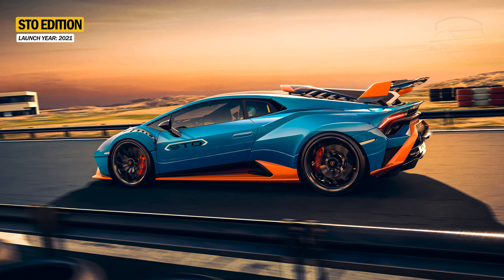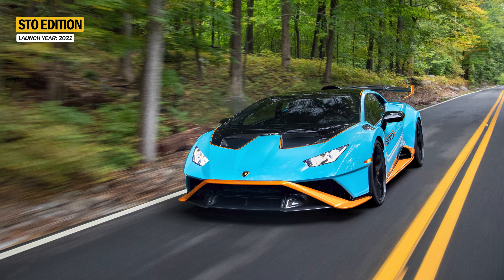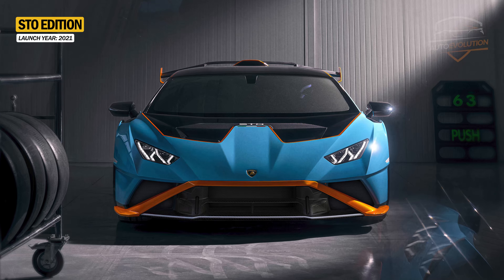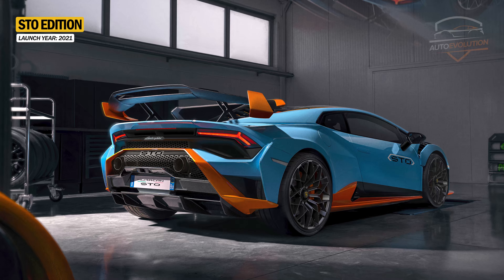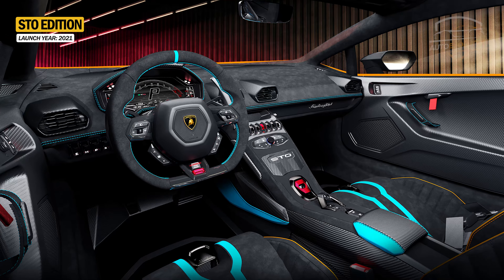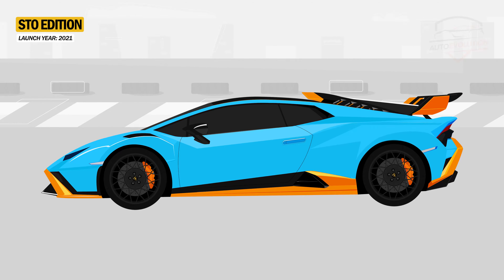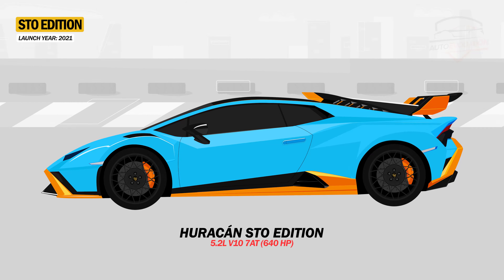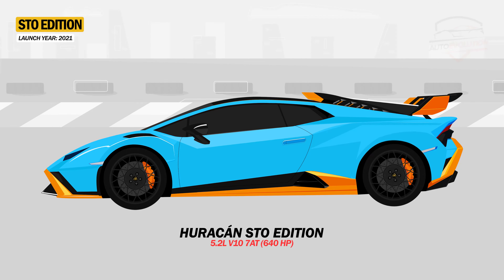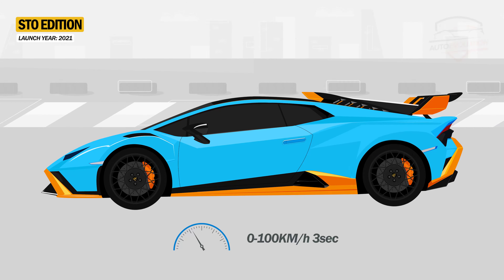The Huracan STO, which stands for Super Trofeo Omologata, is a road-legal version of the SuperTrofeo Evo racing model. In terms of design it is totally different, with a new front splitter that directs airflow to the bottom of the car and to the rear diffuser, where a new air intake improves cooling. The interior features carbon fiber in the cockpit, including carbon fiber mats and sports seats wrapped in Alcantara to reduce weight. The Huracan STO is powered by a 5.2-liter V10 engine producing 640 horsepower, has rear-wheel drive with rear-wheel steering and Formula 1-inspired CCMR brakes, reaching 0 to 100 km/h in just 3 seconds.